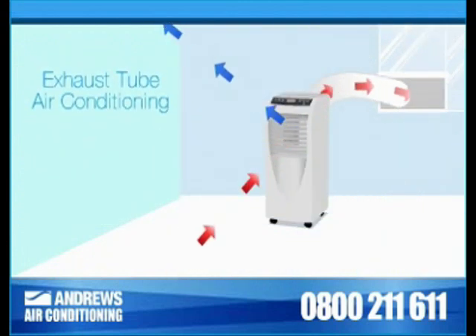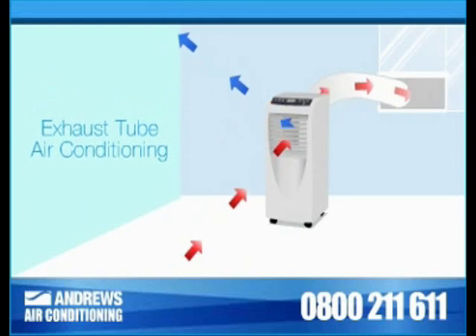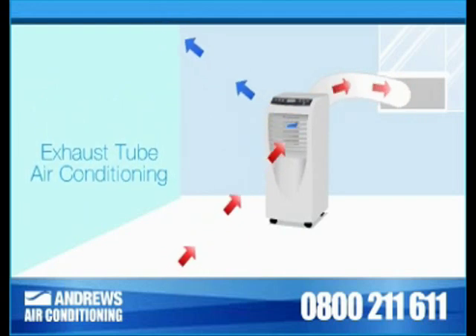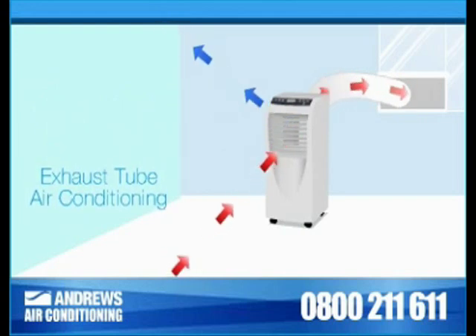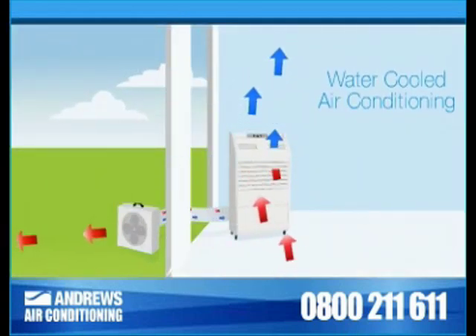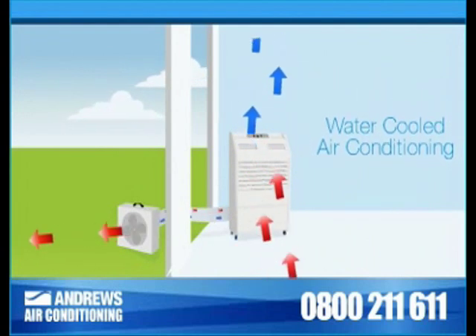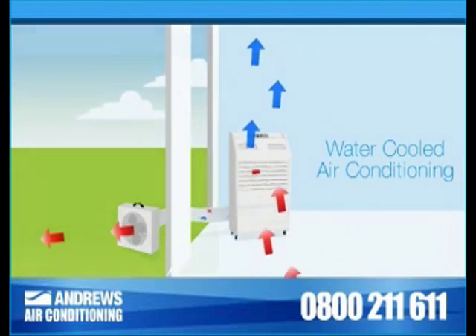In other cases, warm air is exhausted to the outside through a duct via a window to an outside vent. Heat can also be removed by circulating water through a heat exchanger situated on the exterior of the building.